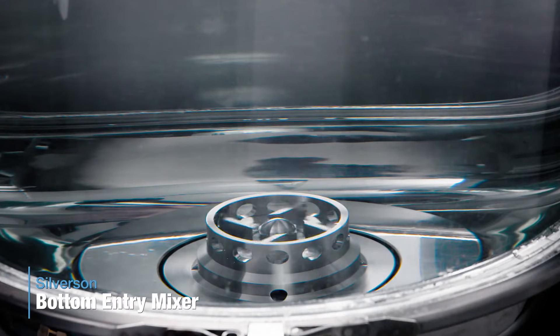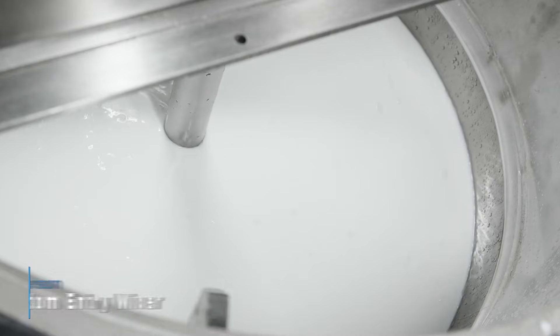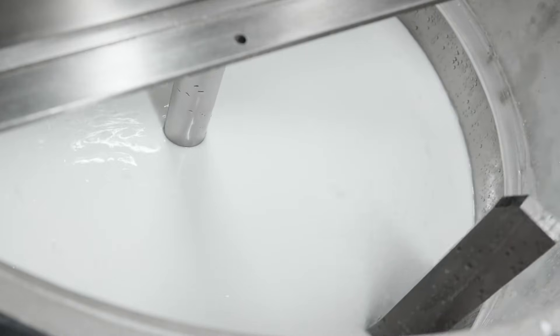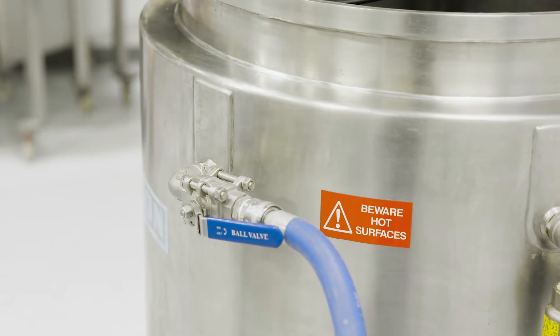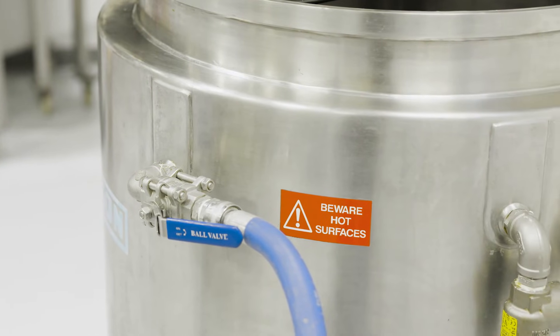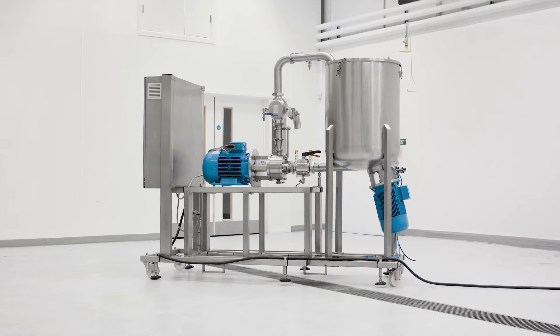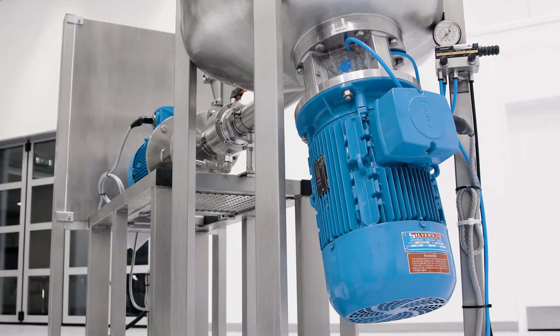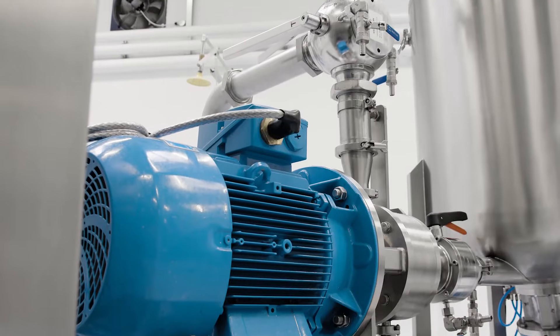Silverson Bottom Entry Mixers are often used in conjunction with a stirrer-scraper for high-viscosity products, with the Silverson mixer providing the homogenization or emulsification while the stirrer ensures in-tank uniformity and even heat transfer in jacketed vessels. We also offer systems that combine a bottom entry unit with an inline mixer: the bottom entry does the initial coarse disintegration or wetting out of solids, and then recirculation through the inline mixer completes the process.